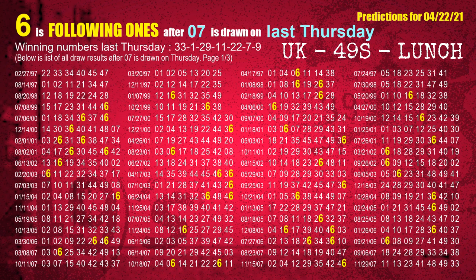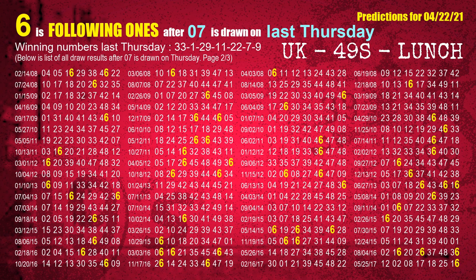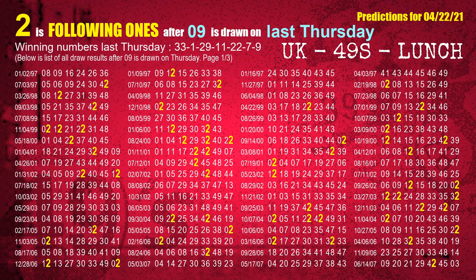The sixth winning number last Thursday is 07.